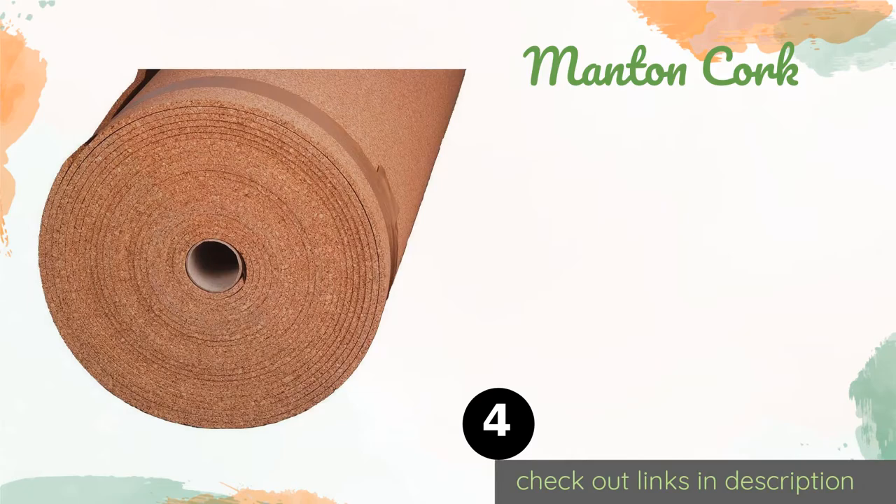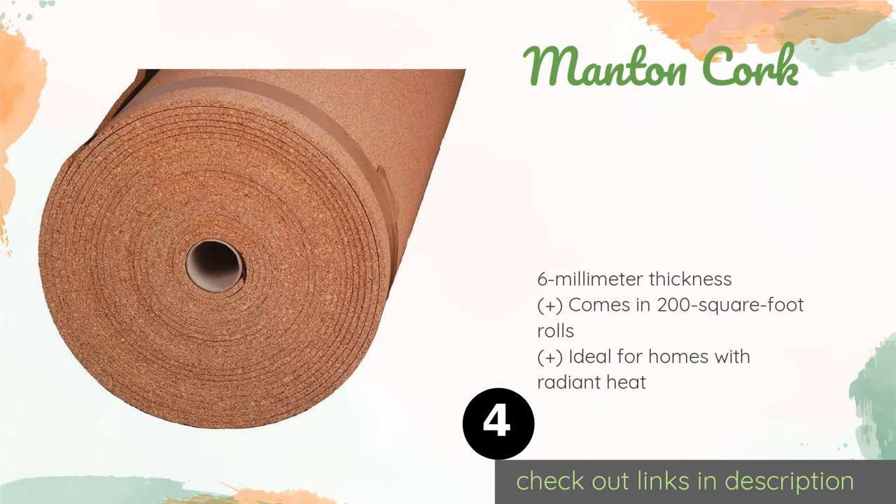The next product is Manton Cork. Made from a premium organic substance and priced at less than one dollar per square foot, Manton Cork is a reasonable blend of quality and affordability. It provides the impact and thermal insulation that only this type of natural product can. This product is available on Amazon for $157. Check out the link in the YouTube description below.